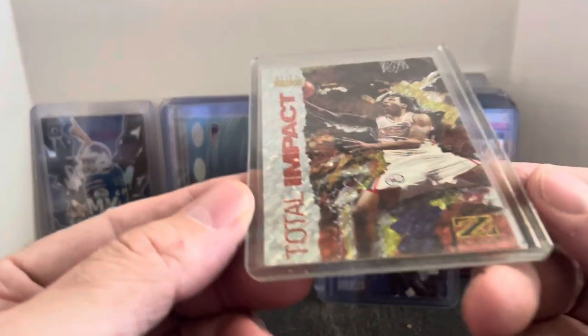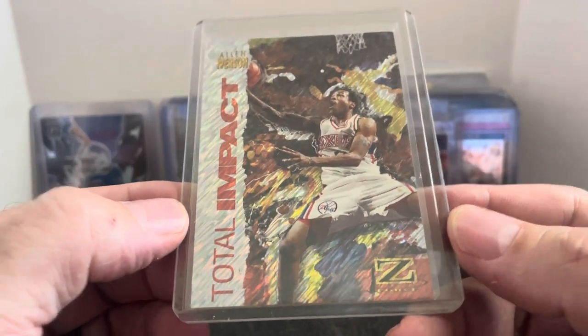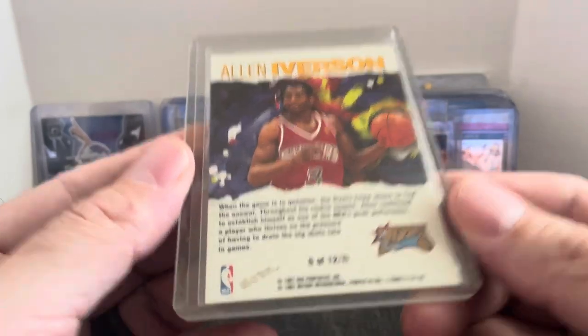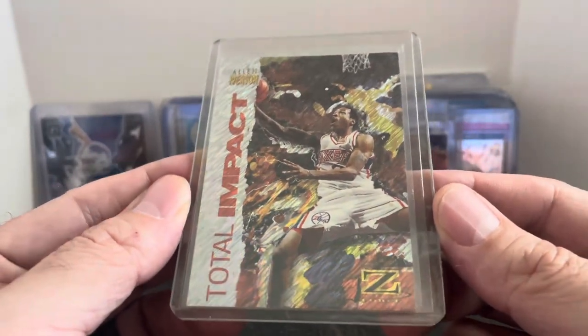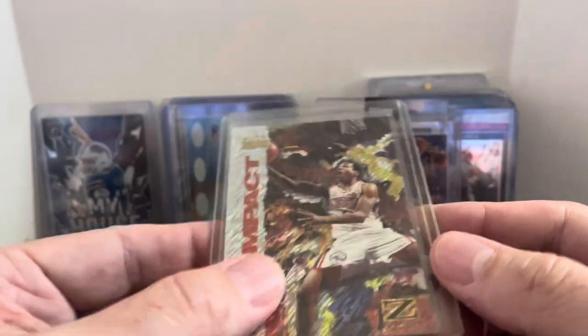A couple of these I did look up. I looked up this card first — this Z-Force Total Impact Insert of Allen Iverson. Great looking card. It's either his rookie or second year card — I'm going to say rookie year, but you guys can correct me. Great looking card there. I think this was a $10 plus COMC current price.